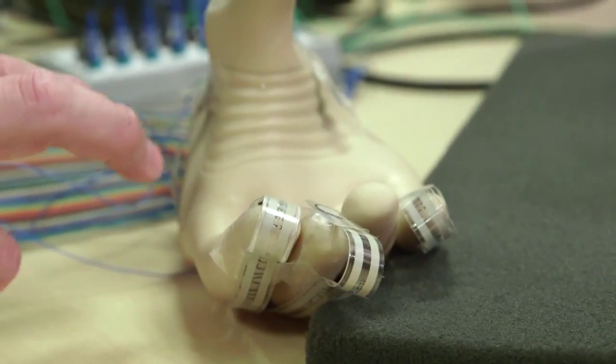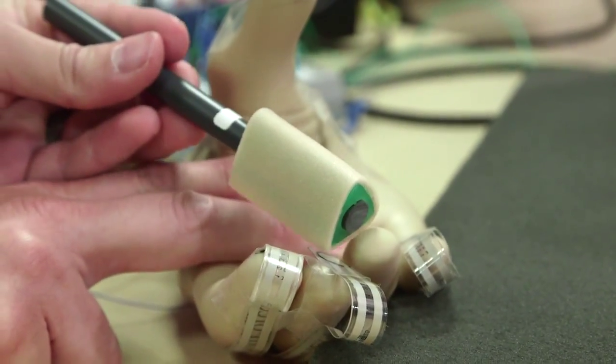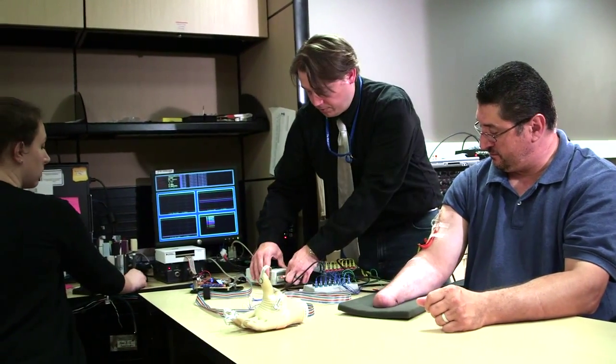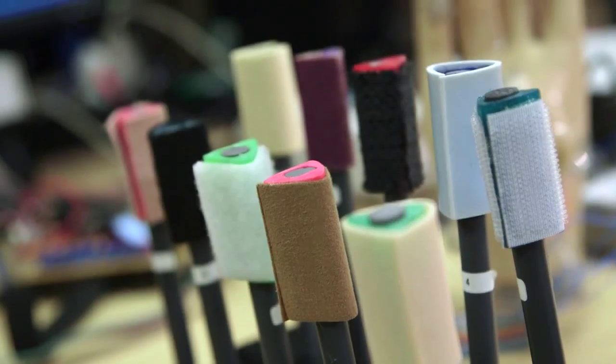Those signals create a response that's as if his prosthetic hand actually feels touch. So by stimulating one position on that nerve, we can get this point on the hand. By stimulating a different position, we get this point on the hand. Over time, Tyler's group has developed complex electrical patterns that correlate to certain textures.